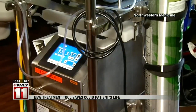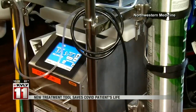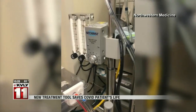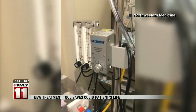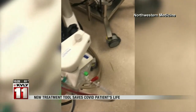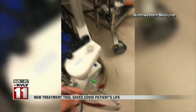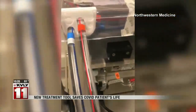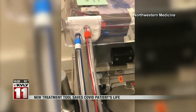ECMO is only used in the most severe cases. The machine removes the blood from the body, then pumps oxygen into the blood — think of it as an external heart or lung, allowing the damaged organs to rest. All the gas exchange happens in this oxygenator, and from there, through this red tubing, the blood gets transported back to the patient.